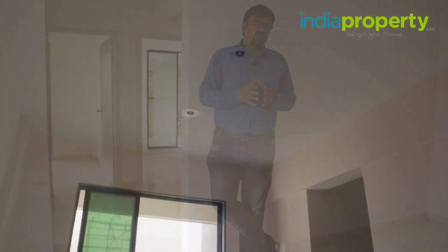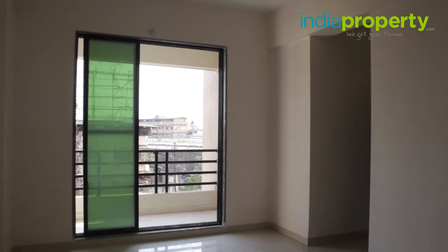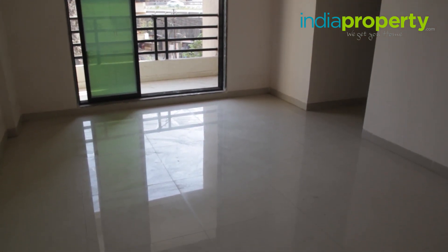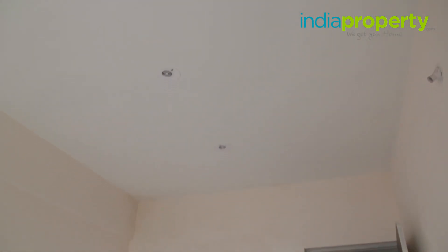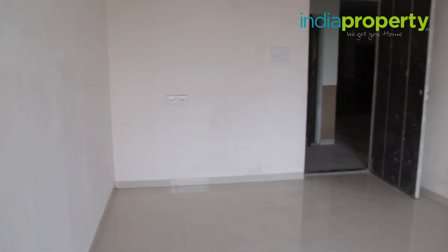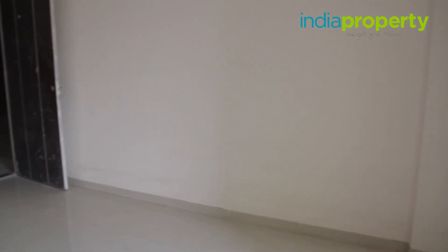The living room has dimensions of 14 feet by 10 feet, which is not much if you fit in a large sofa set and a showcase. The floors throughout the apartment have been done up in 2x2 vitrified tiles, and the walls have been covered in an acrylic-based paint by Asian Paints. The main door looks sturdy and the fittings are also of good quality.